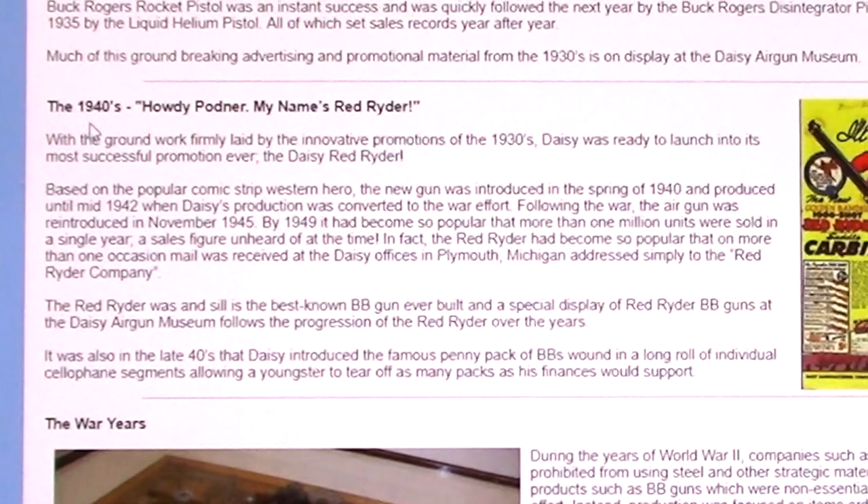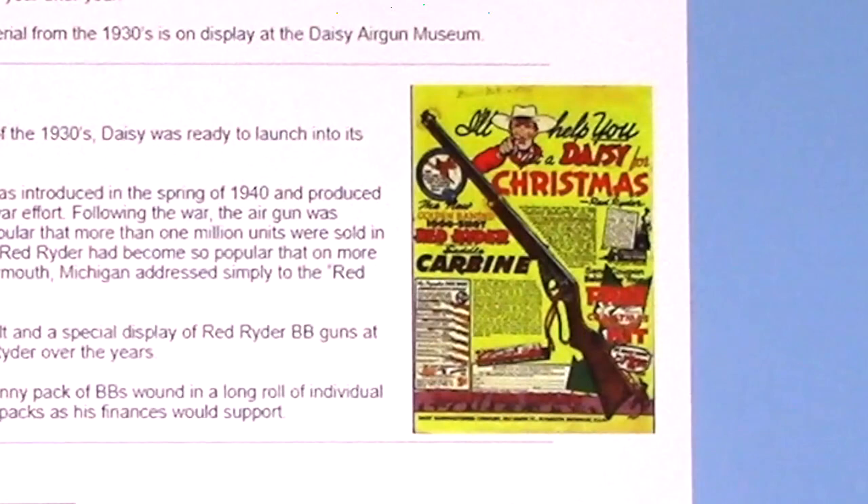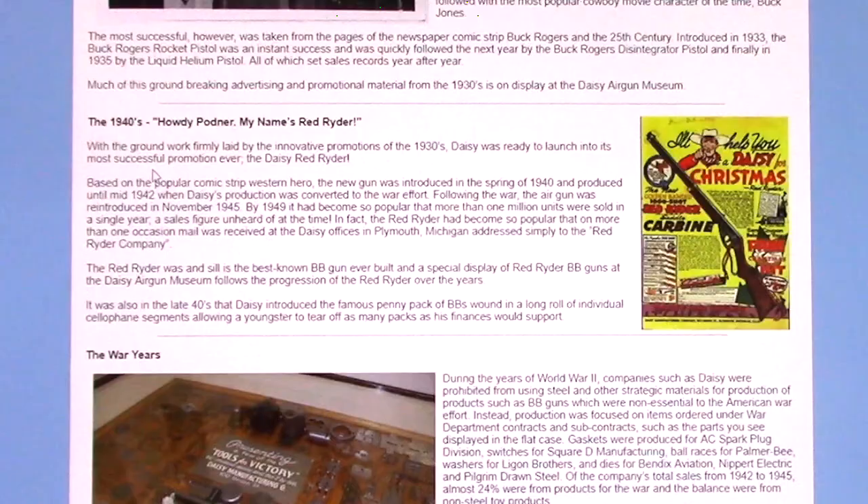Based on the popular comic strip Western Hero, the new gun was introduced in the spring of 1940 and produced until mid-1942, when Daisy's production was converted to the war effort. Following the war, the air gun was reintroduced in November of 1945, and by 1949 it had become so popular that more than 1 million units were sold in a single year.